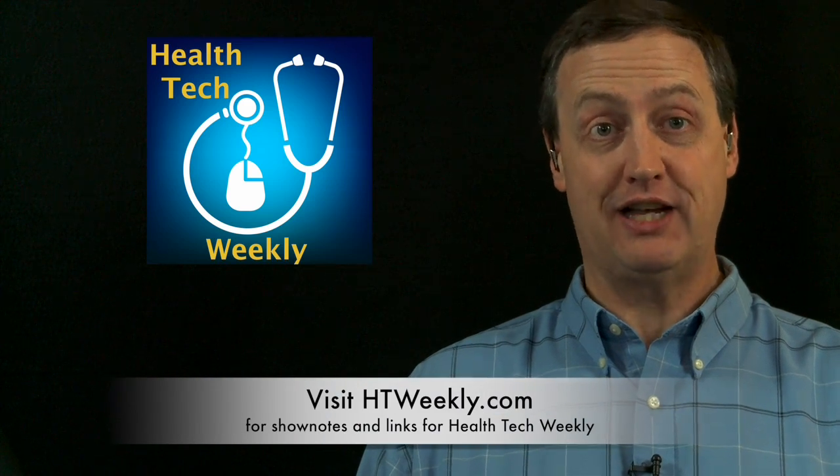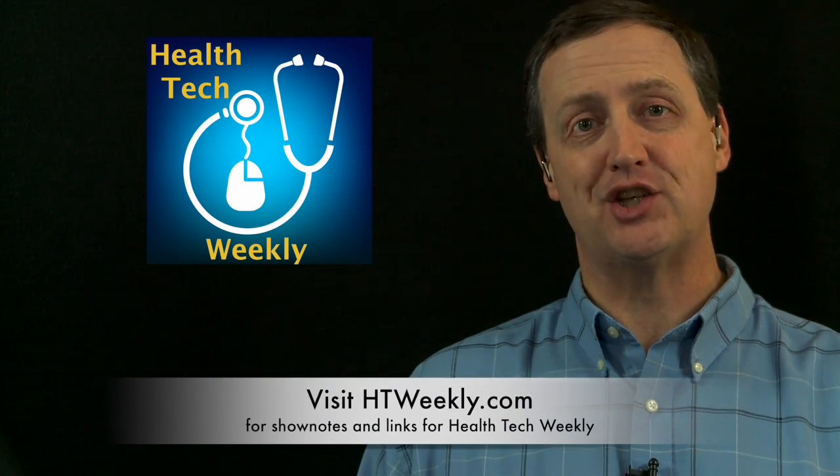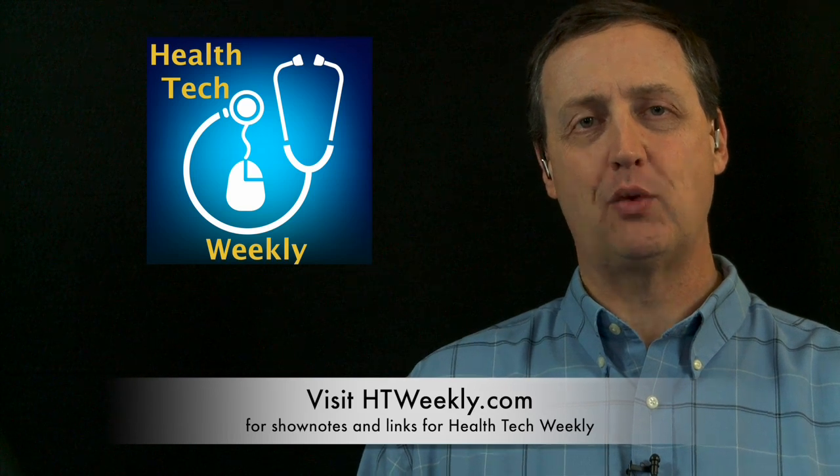Good day and welcome to Health Tech Weekly, the show on technology that helps create a healthier you. I'm your host, Jamie Davis, the PodMedic. Before we get into this week's health tech item, I want to make sure you head over to our site at htweekly.com for links to everything covered in this episode, contact information and a whole lot more, so check out the website now.